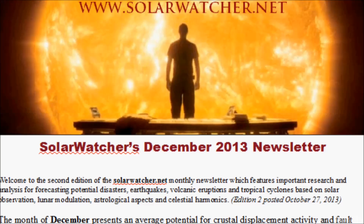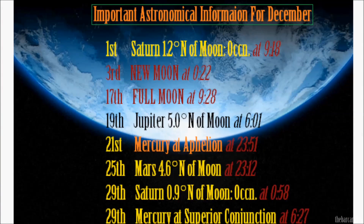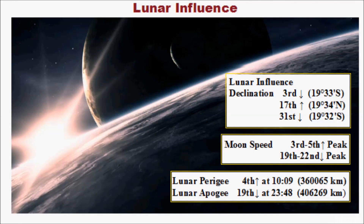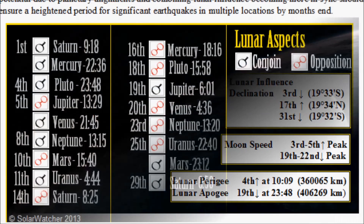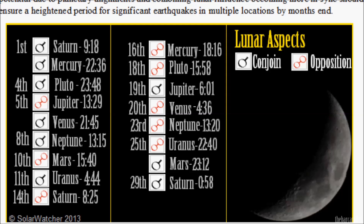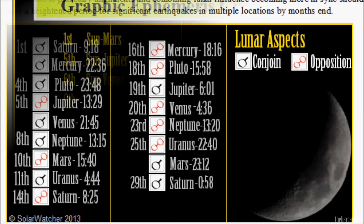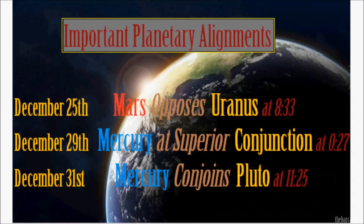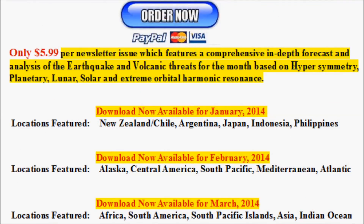For those interested in this line of work and research, I do have a newsletter available for download in PDF file format. Each newsletter is a comprehensive look at important astronomical, celestial, and lunar influences, as well as utilizing precise ephemeris data and orbital harmonics. A link will be provided in the description box for the December and January newsletters for anyone who is interested.